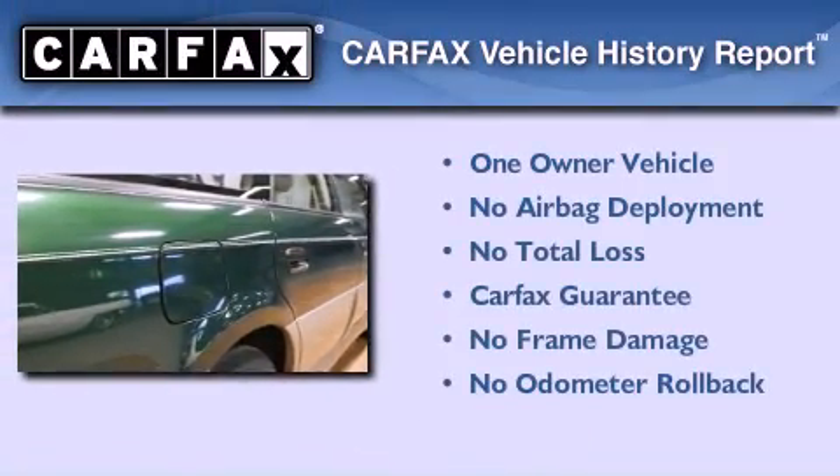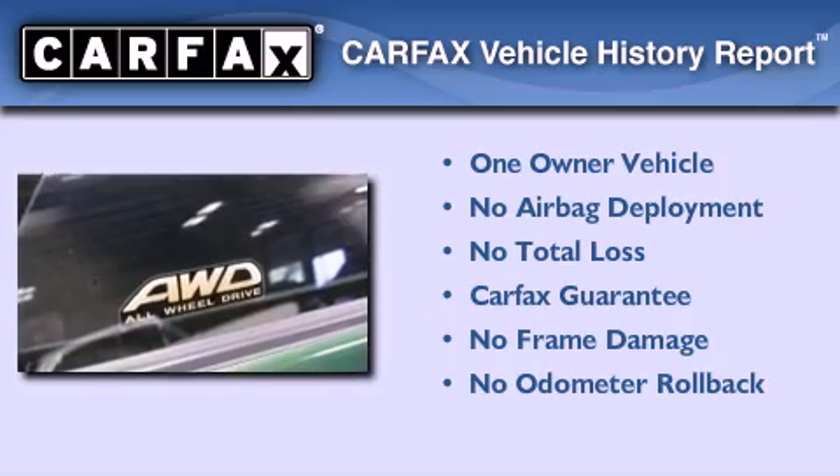This Subaru has had only one owner, and it qualifies for the Carfax Buy Back Guarantee.